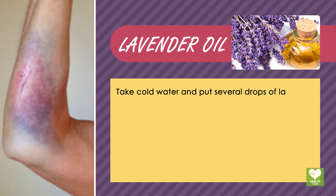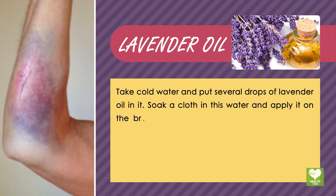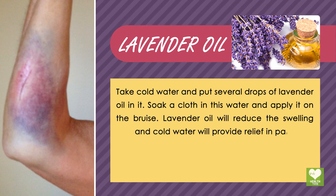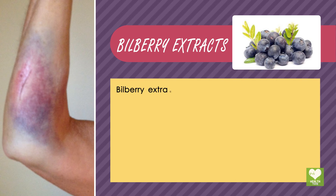Lavender oil: take cold water and put several drops of lavender oil in it. Soak a cloth in this water and apply it on the bruise. Lavender oil will reduce the swelling and cold water will provide relief from pain.